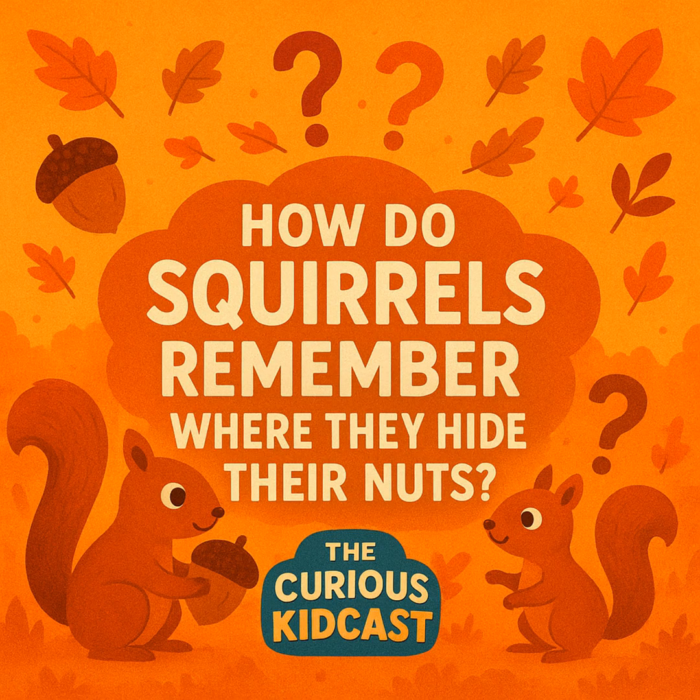Even with all their tricks, squirrels face serious challenges. Challenge one: snow — when winter comes, it's harder to see where things are buried, but squirrels can still use their super smell to sniff out nuts under the snow. Challenge two: thieves — other animals like birds and other squirrels love to steal buried food, which is why scatter hoarding is so important. Challenge three: forgetting — sometimes squirrels get distracted by a cool leaf or have to run from a dog, and it happens.